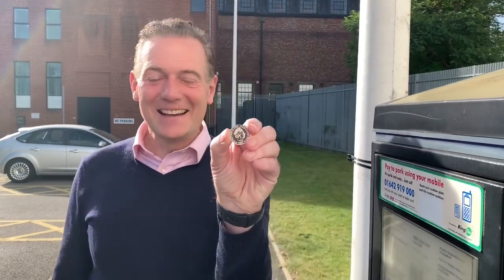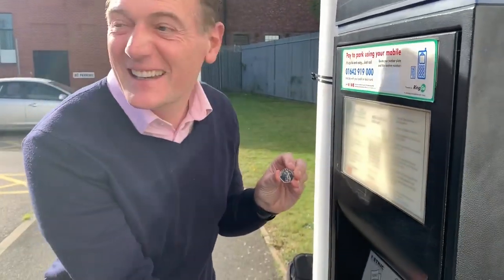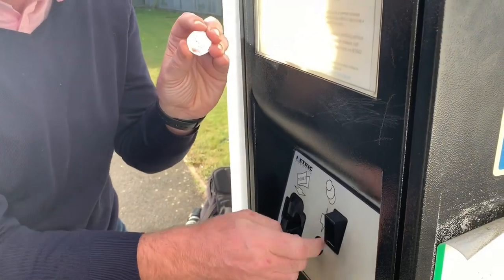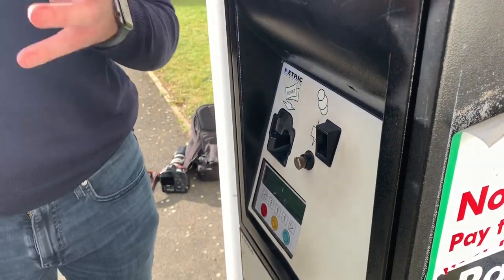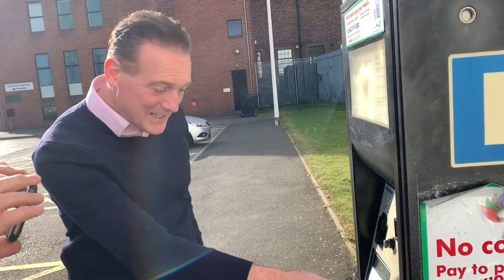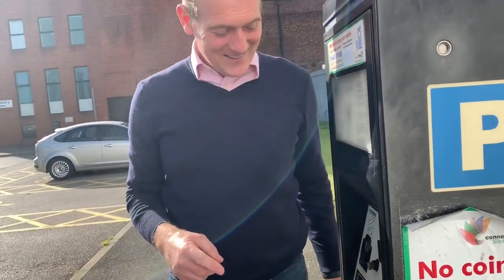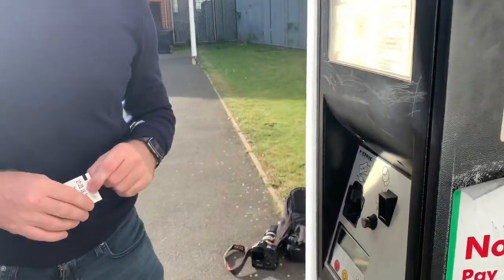The mayor explains this is a very special collectible coin being deposited into a parking meter so it enters the money system. Someone is going to find it and discover it could be worth many hundreds — possibly thousands — of pounds. Middlesbrough is massively on the up, with more prosperity, more money in the economy, and more jobs to be announced very soon. The mayor puts the coin in and buys a parking ticket. Good luck to whoever finds this coin!